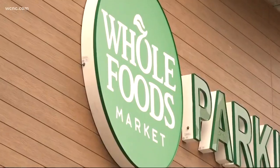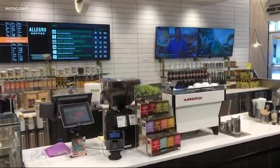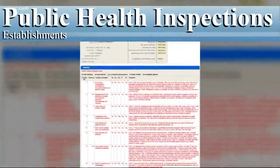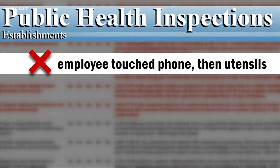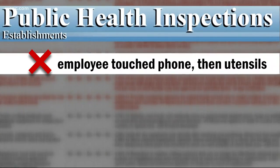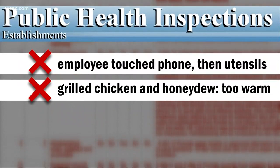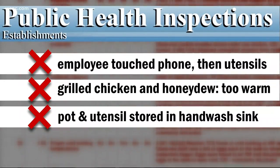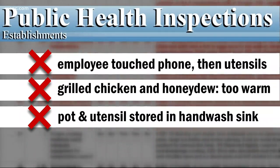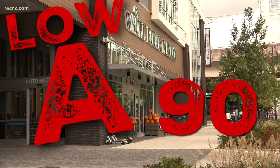First up this week is the Whole Foods here in Uptown. Part of their store got a 90, which is the lowest possible A you can get. One of their employees had a hand-washing violation, touching their phone — and we know how dirty phones can be — then touched the clean utensils. Some of the grilled chicken and honeydew were too warm at the pizza and salad bar area, so some of it had to be tossed out. A pot and a cutting utensil were stored in the hand-washing sink, which is for hand-washing only. Their grade in the prepared foods and coffee section: a 90, a low A.